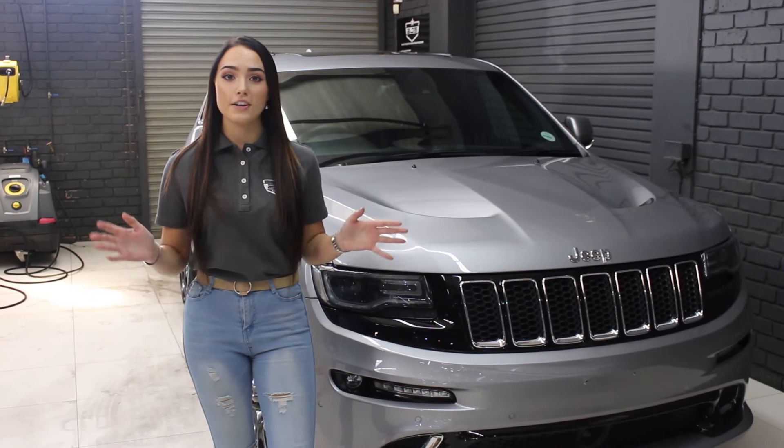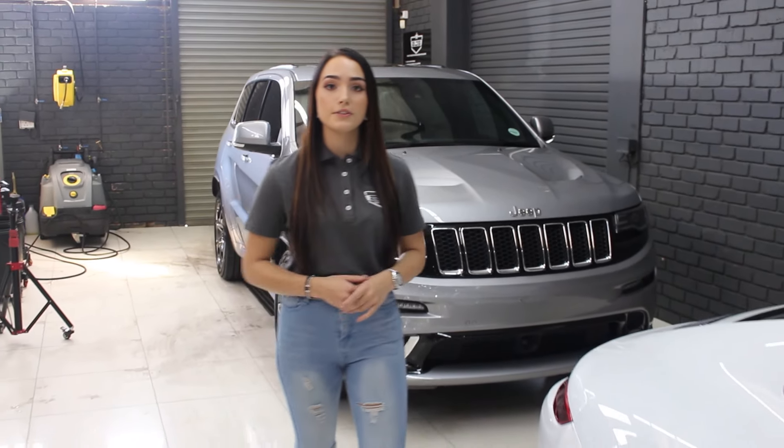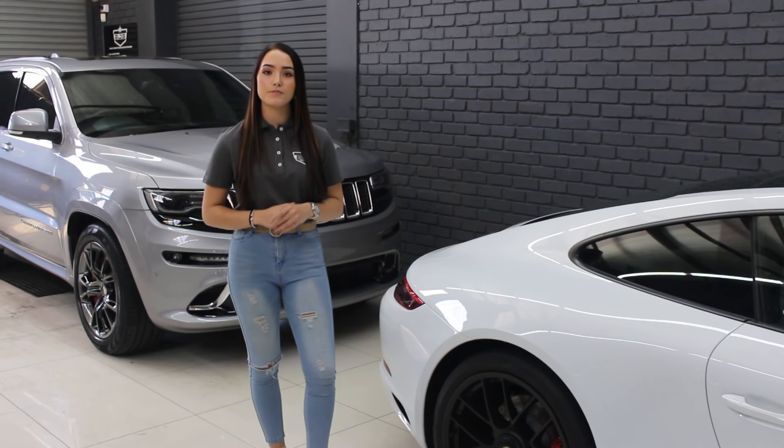Hi guys, welcome to episode 5 of This Week at the Shop. We have quite a few cars here, so let's jump straight into it. Starting off, we have this Jeep SRT, and then here in front of it we have this beautiful 911 GT3 — both these cars are in for an interior detail, paint correction, and frontal PPF.